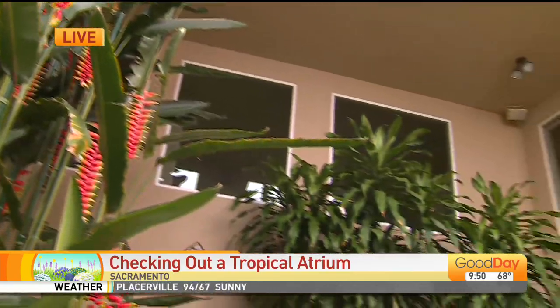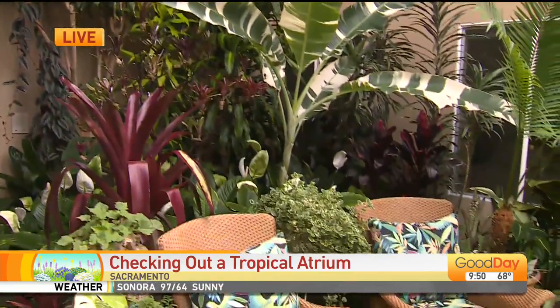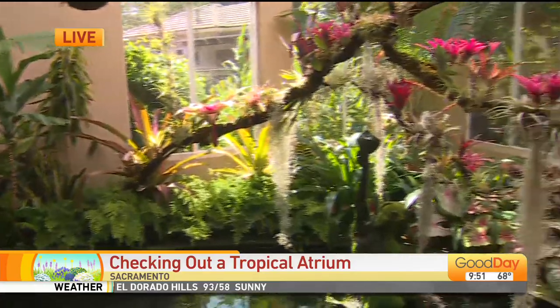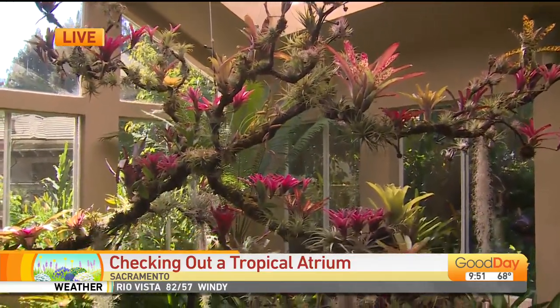Well, first of all, we're standing in front of Heliconia Rostrata, and the room evolved from my old house. I had a beautiful backyard and I wanted to enclose it and make a tropical oasis, but it would have been too expensive and the glass would have been impossible to keep clean. So I moved out of that house and designed and built this house.